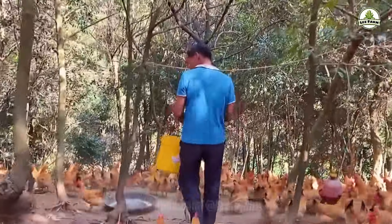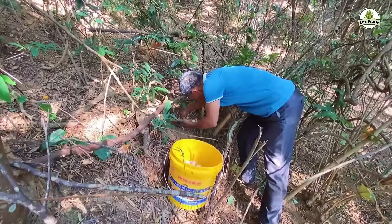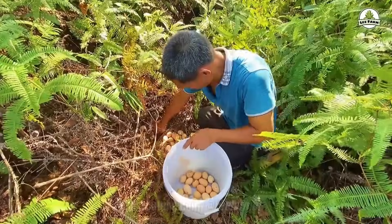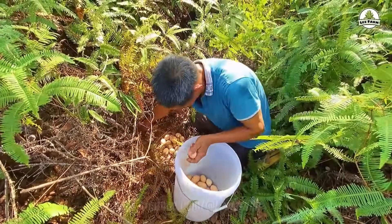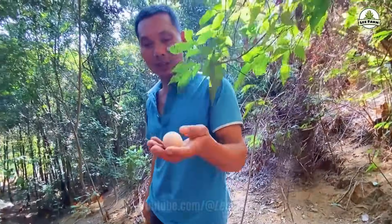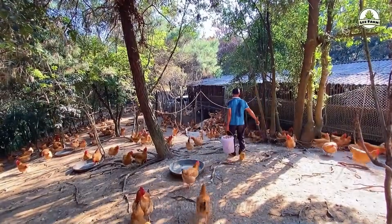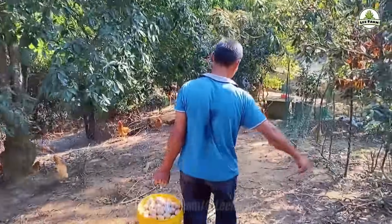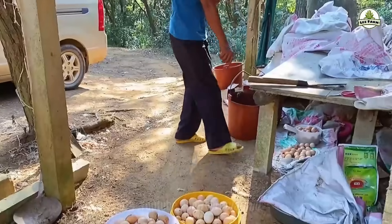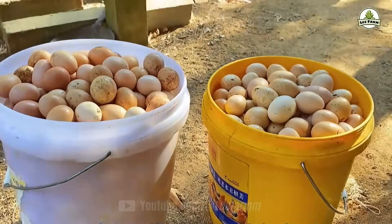Raising chickens in the mountains is not cheap. Besides the cost of purchasing chicks and natural feed, there are also expenses for health care and maintaining a suitable living environment for the chickens. However, in return, the eggs produced here are highly valued for their quality — thick shells, rich yolks, and superior nutritional value. The selling price of each egg can range from 2 to 5 yuan, approximately 30 to 50 cents per egg.